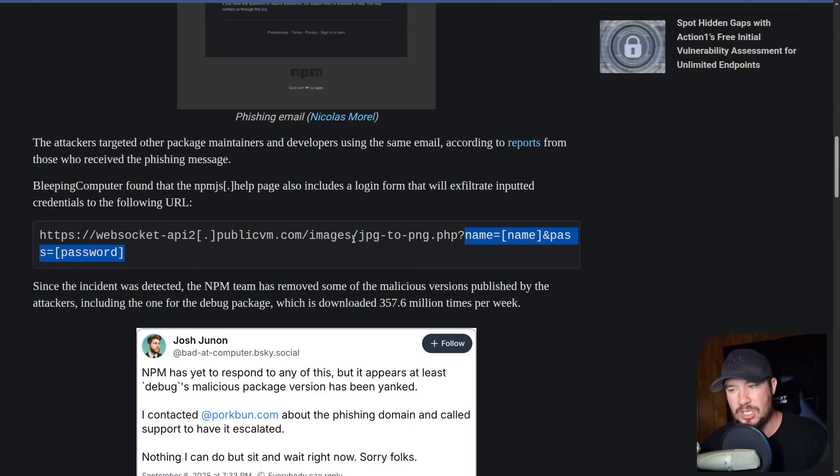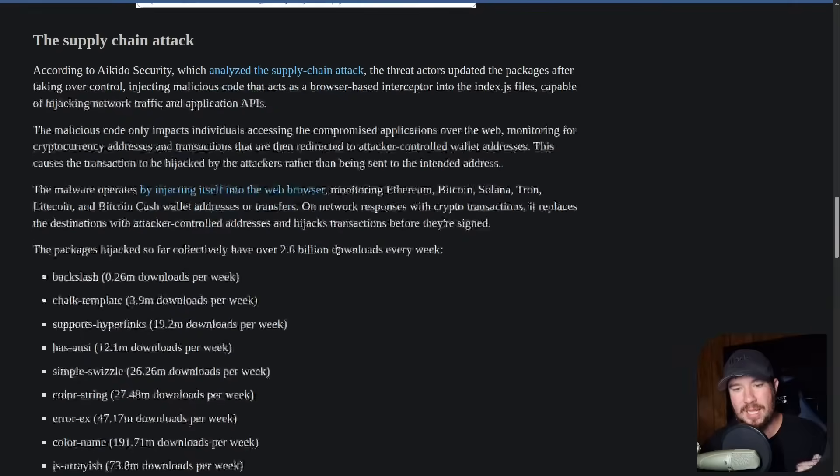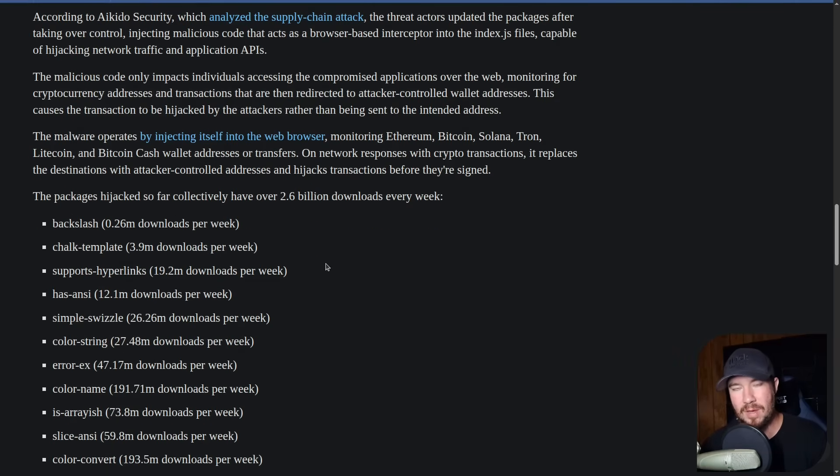What we see here is that they were just stealing usernames and passwords, and then used that for the supply chain attack. They injected malware into packages, mainly targeting crypto wallets and stealing crypto. And that is how the attack happened.